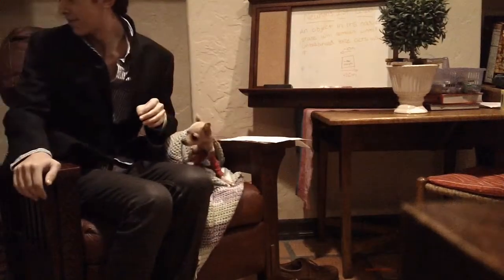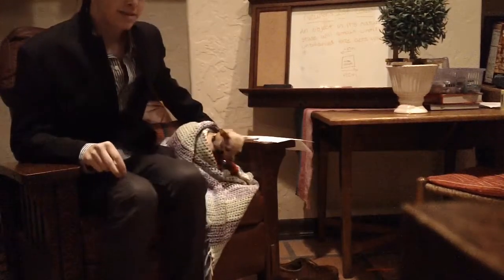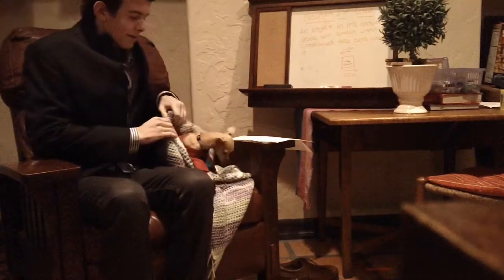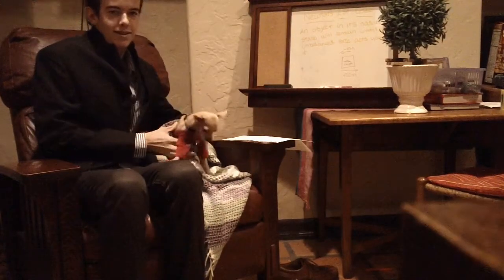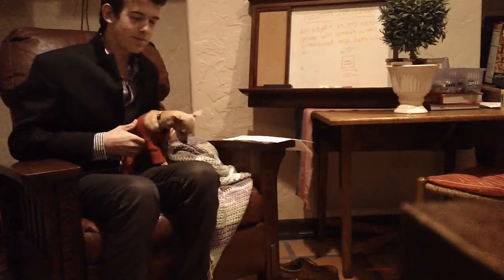Hi everyone, this is Science with Margarita. I want to introduce everyone, get everyone to know everyone here. So this is Margarita. She is a chihuahua. I don't know if you know this about chihuahuas, but they're very cold all the time. So I'm going to keep her warm here.